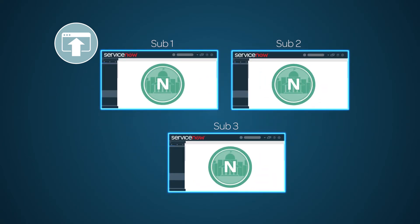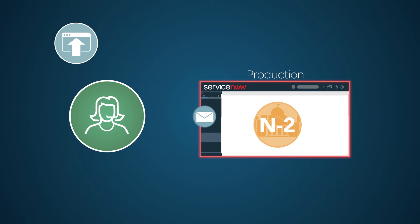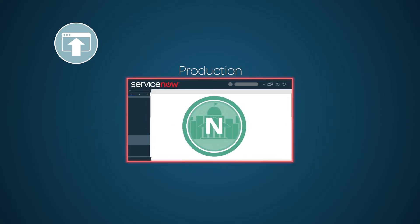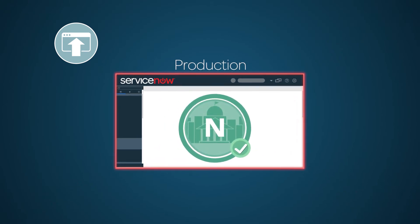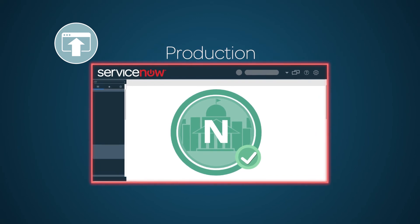Upgrade all other sub-production instances. Upon successful completion, you can now request an upgrade for the production instance. After the upgrade is complete, you can now promote, preview, and commit update sets that contain fixes from the sub-production upgrades, and perform regression testing for all core functionality, applications, and integrations.